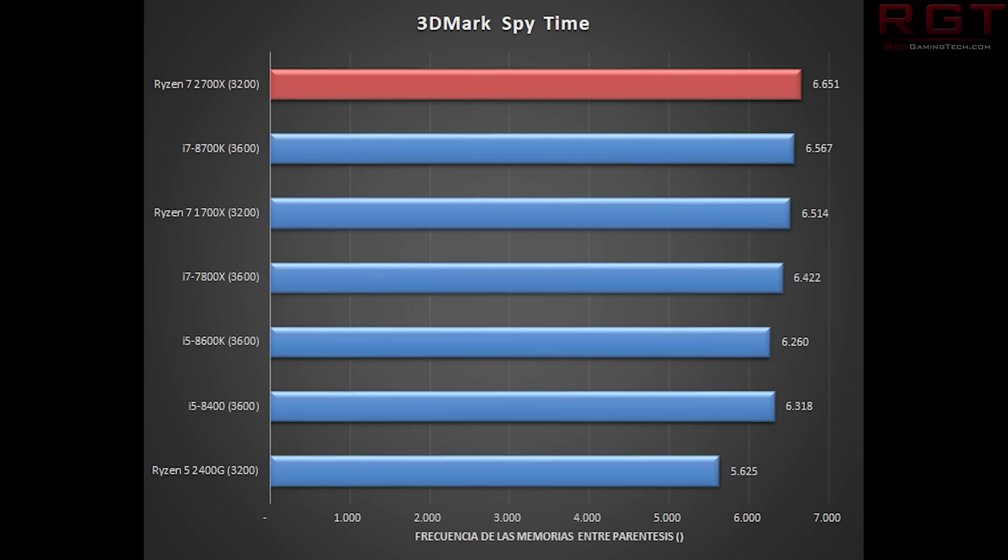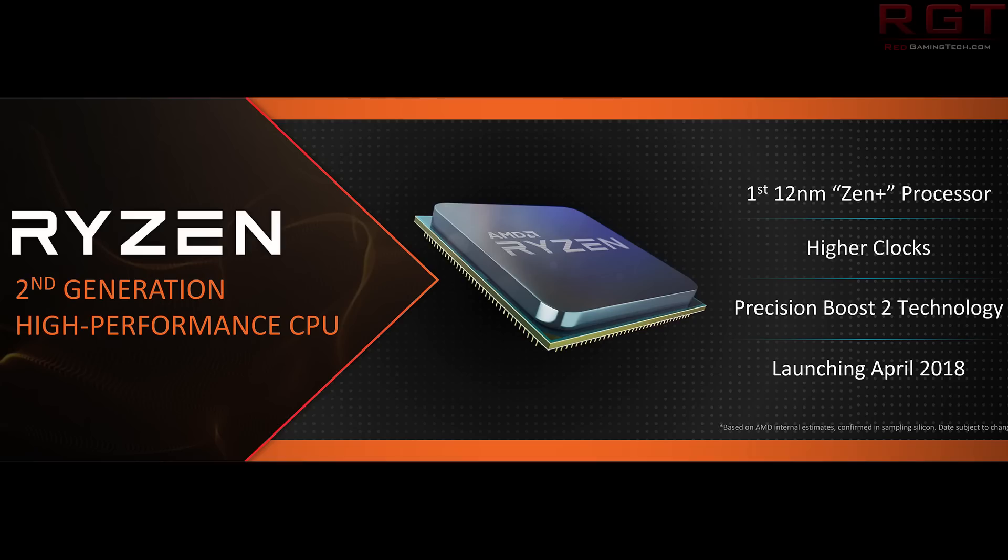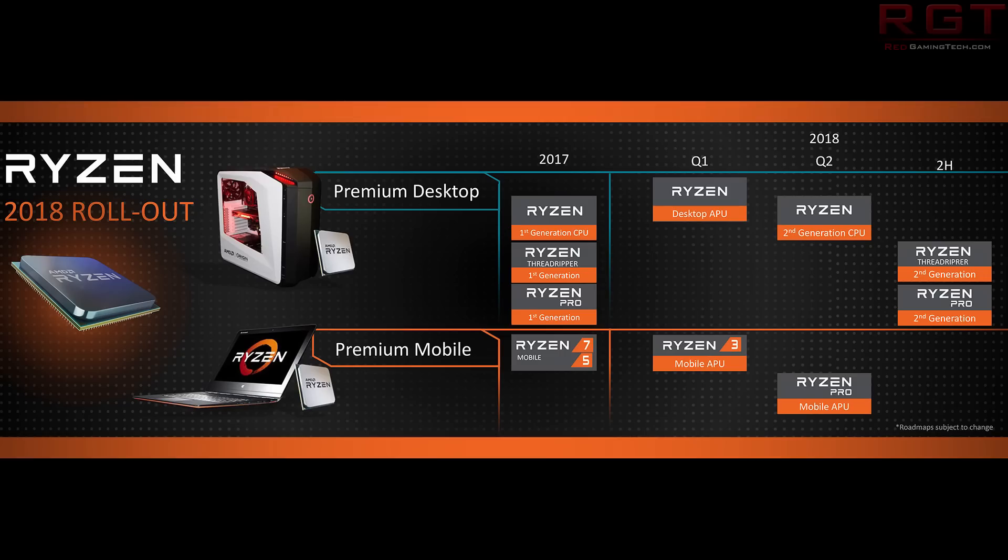Finally, a quick look at 3DMark Time Spy. We see a very close race between the 8700K and the 2700X, but the 2700X does come out on top with a result of 6.65 versus 6.56 for the 8700K. We see the same story repeated versus previous generations and versus the 8600K as well. Overall, as we saw in yesterday's video, it's going tit-for-tat with the 8700K, trading blows here and there. My apologies for missing that segment yesterday - consider this my gift to all. Thank you very much for watching, I'll see you next time.